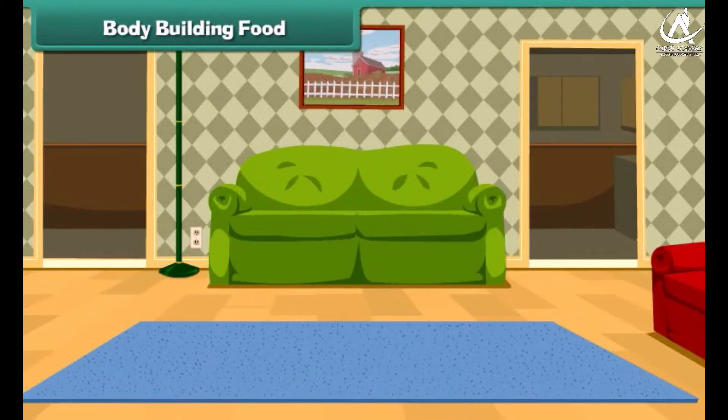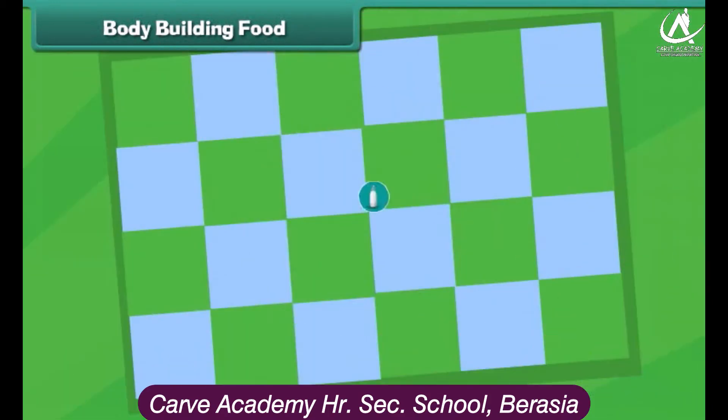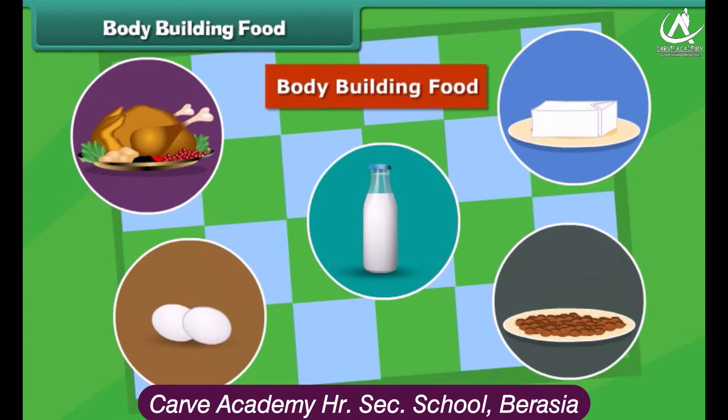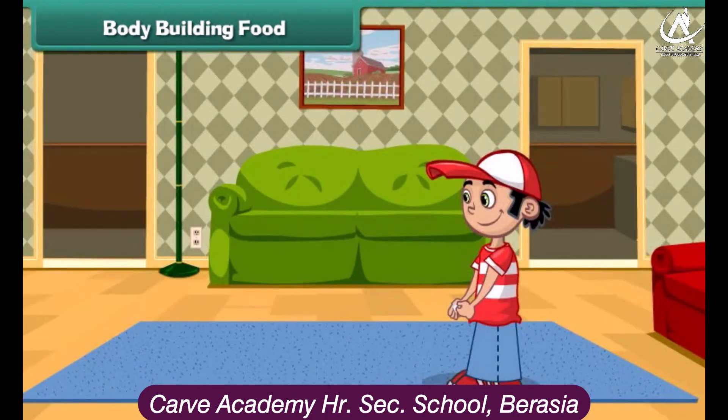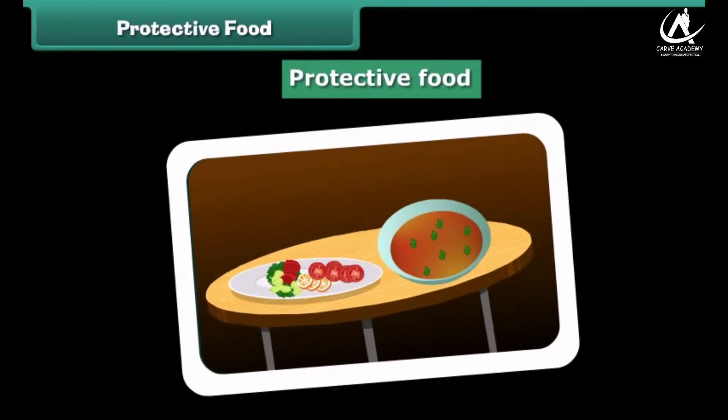Food also helps in the proper growth of our body. Food rich in proteins is called body-building food. Such food strengthens our bones and muscles.